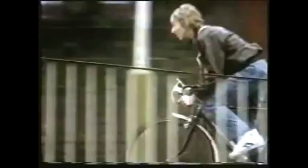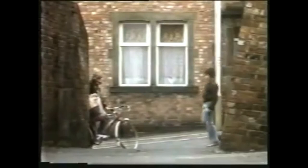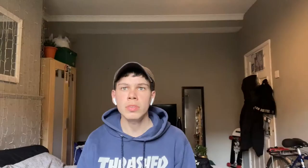The tower received some fame for featuring in a Tudor Crisps advert in the 1970s, being used as a metaphor for a mountain — a crisp that's really worth its salt.